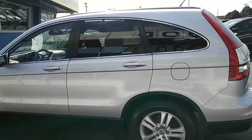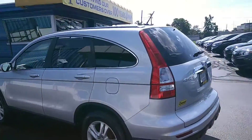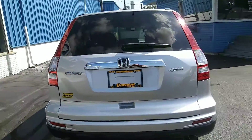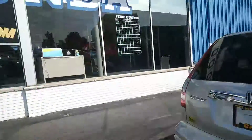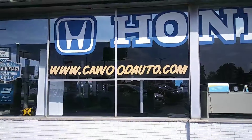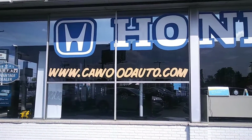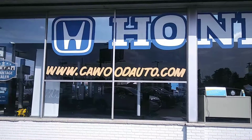Only 39,800 miles on this CR-V. If you'd like to come out and take a look at it, give one of our sales associates a call, or you can go to kwoodauto.com and take a look at about 170 to 180 other pre-owned cars and trucks.